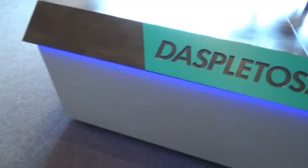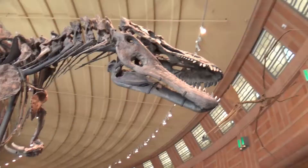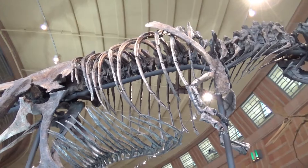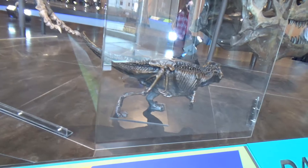The Daspletosaurus lived about 77 to 74 million years ago. This early relative of the Tyrannosaurus rex weighed about 2,500 kilograms or 2.4 tons. It was discovered in Alberta, Canada, and we can find it in Montana. It can be up to 9 meters or 30 feet long, which is only a portion of the size of its cousin, the T-Rex.